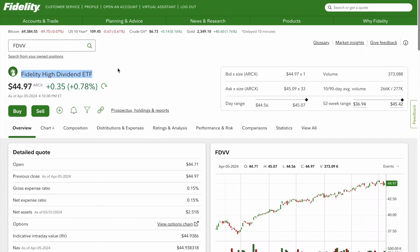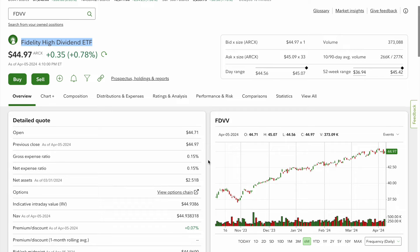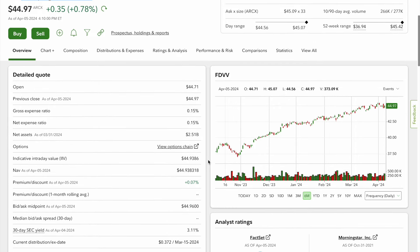Welcome back to the channel, Trading Simplified. Today we are going to review the Fidelity High Dividend ETF, which is on Fidelity's website. I believe this ETF has a lot to offer, so let's get right into it. As you can see here, just going over the quick overview of it, ticker symbol FDVV, it's opening at 44.71.